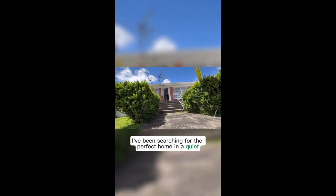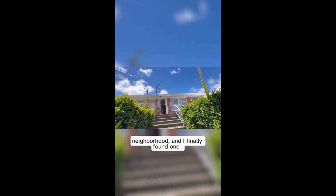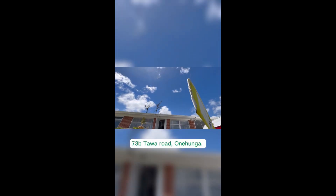I've been searching for the perfect home in a quiet neighborhood, and I finally found one. 73 Tawa Road, Onehunga.